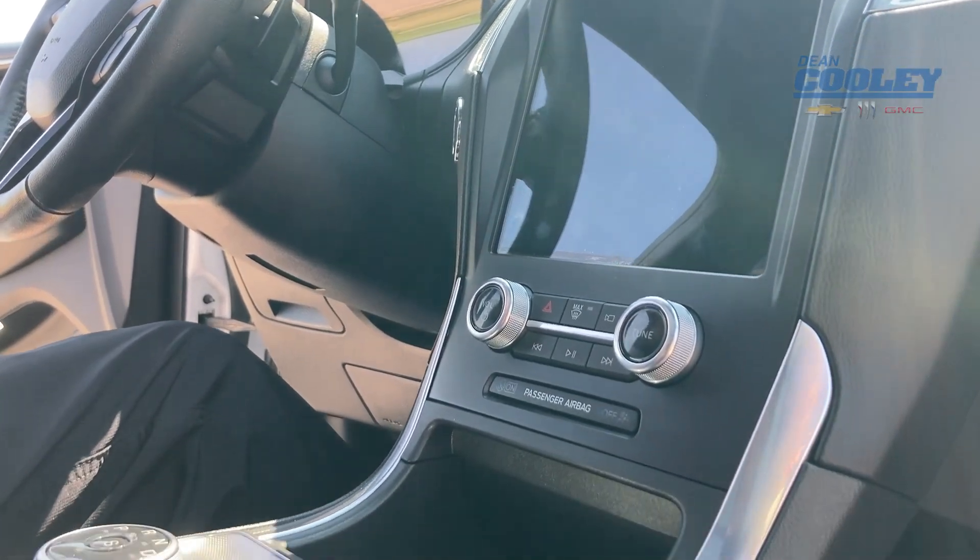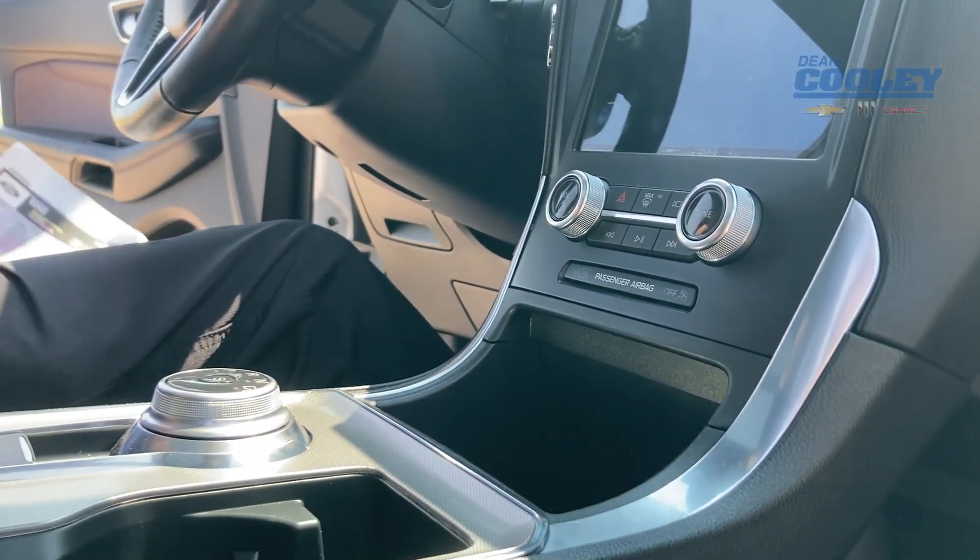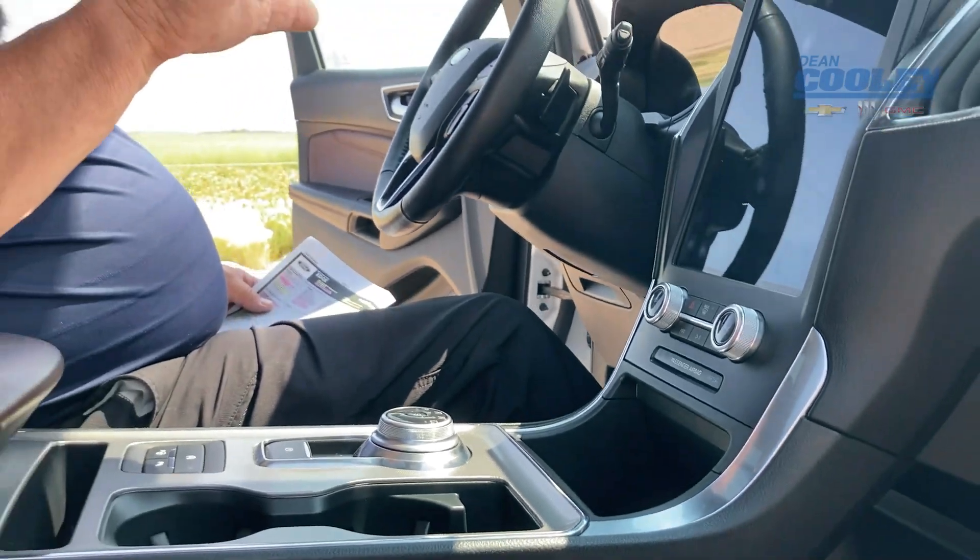All the safety features, like the park assist front and rear side. So we've got lots of features in this new vehicle, and they are awesome.